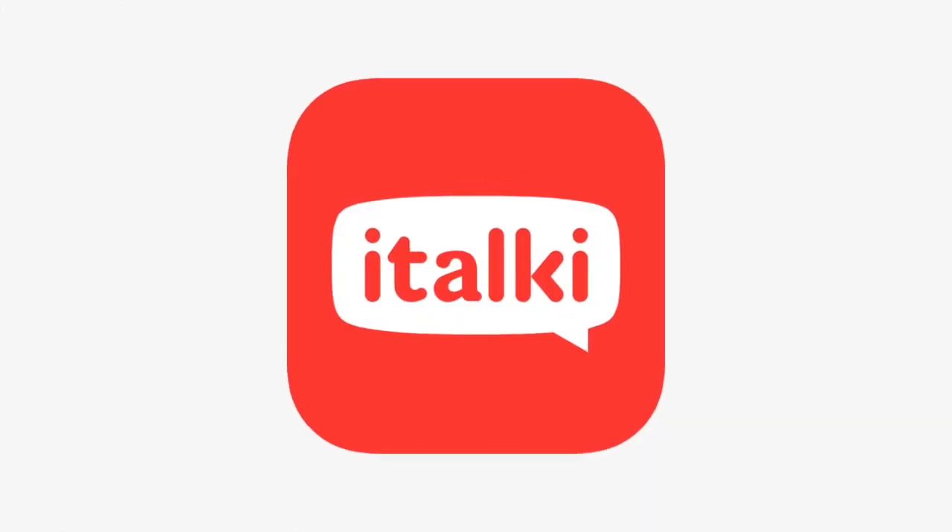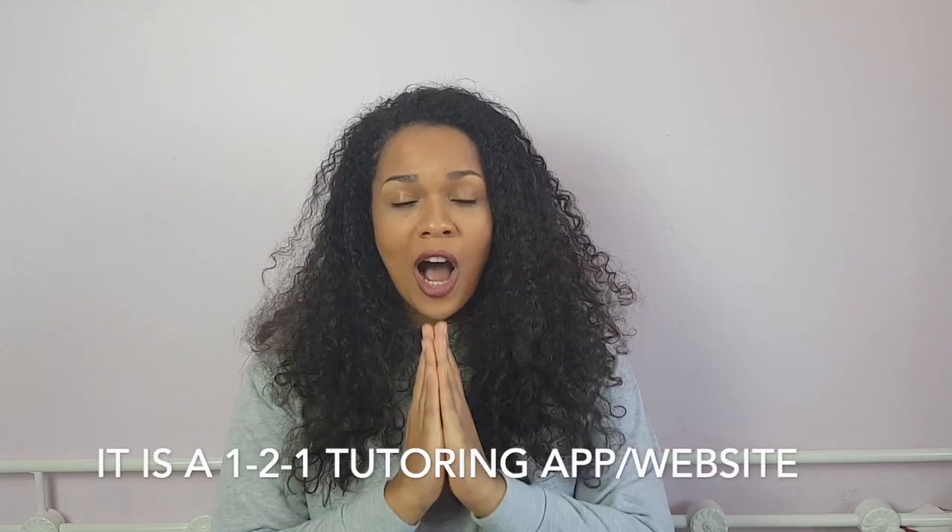Another app I would recommend is italki. I could not recommend this enough — I don't know what I would do without it. Being able to sit down with one tutor one-on-one has changed how I'm learning Chinese. It has really made me come on leaps and bounds, and I really wish I had known about italki at the start of my journey.